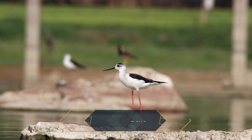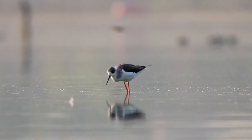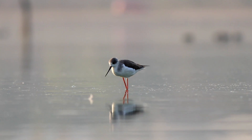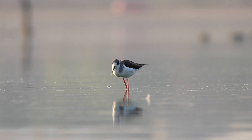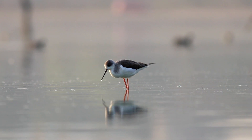Black-winged stilts are unmistakable birds with a bold black and white body, balanced on long reddish legs, along with a fine black bill and big red eyes. Compared to their body size, stilts have the longest legs of any bird. Their long legs enable them to wade in deep water and provide a high vantage point from which they can scan the water surface for prey. They use their excellent vision to forage by sight, picking invertebrates from the surface.